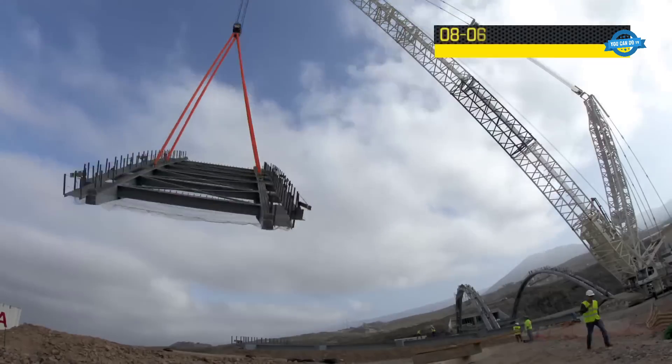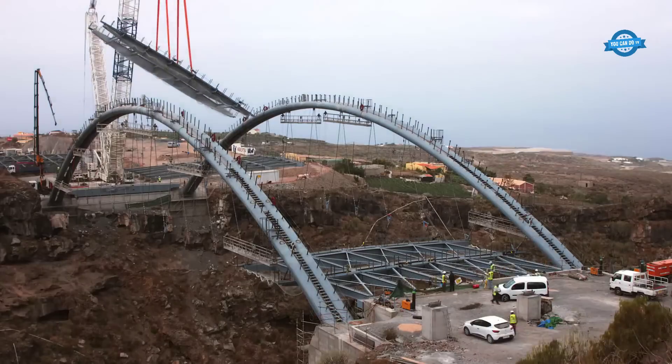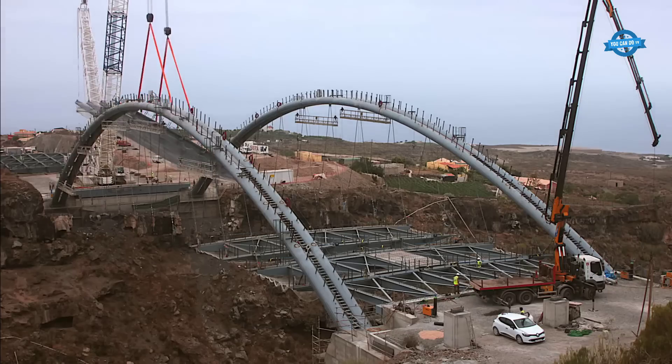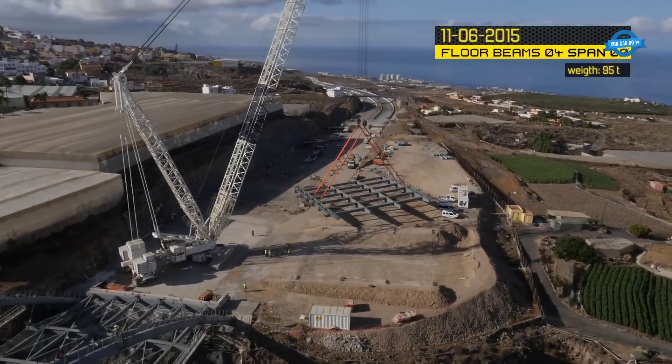Once the tubes were bent, they were transported to a workshop in Seville, Spain, where they were assembled to create the massive arches. This metallic structure, weighing over 500 tons, also included other components necessary for the bridge's stability.